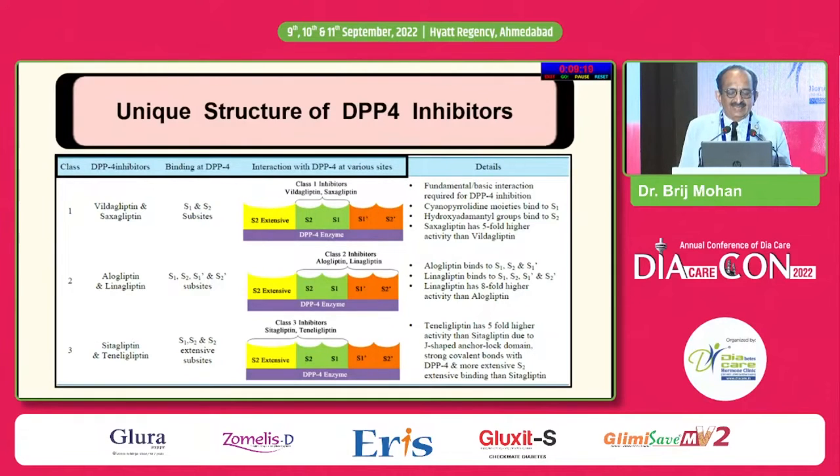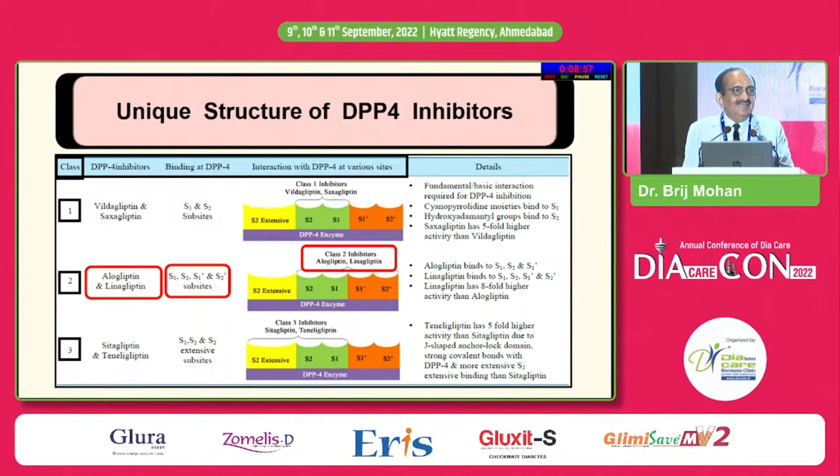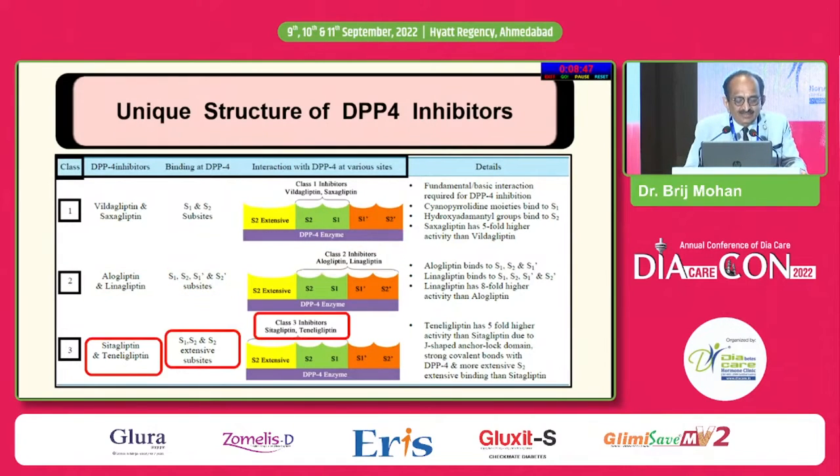Coming to various classes — the unique structure of DPP-4 inhibitors. There are three classes, which probably nobody tells us. VILDA and SEXA are Class 1 inhibitors, acting at S1 and S2 sub-sites. Alogliptin and LENA are Class 2, acting at S1, S2 and S1' and S2' sub-sites. Class 3 is SITA and TENELE, acting at extensive sub-sites S1 and S2.